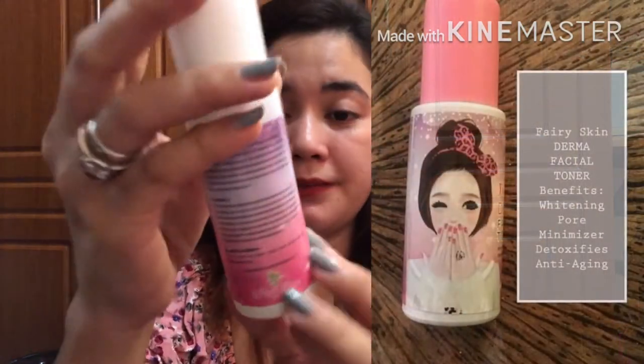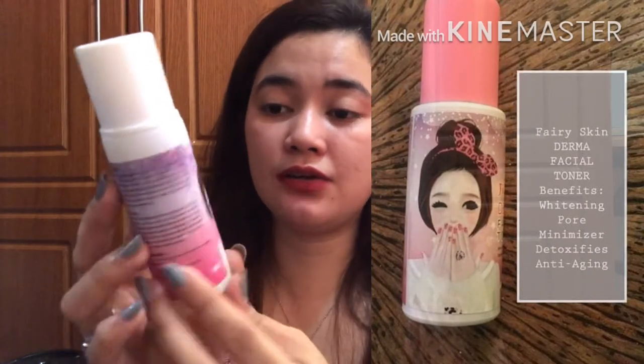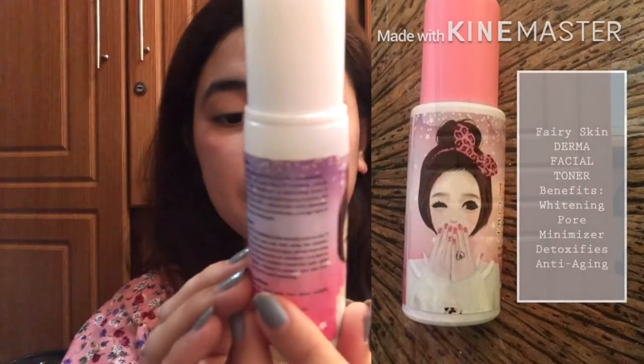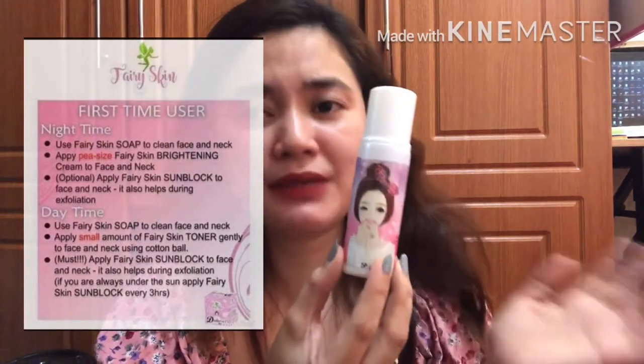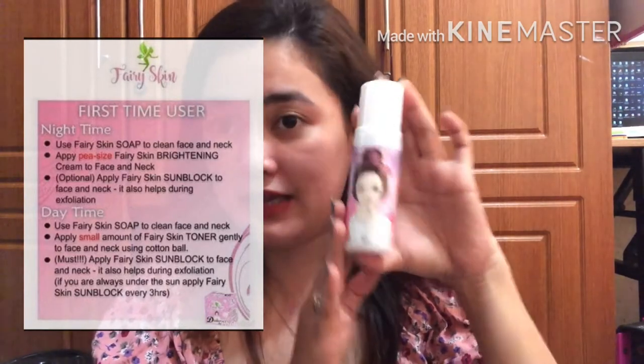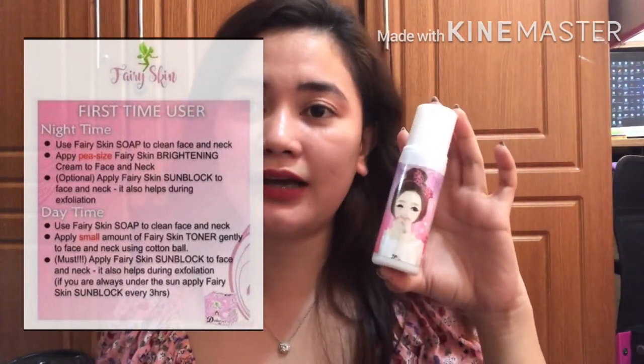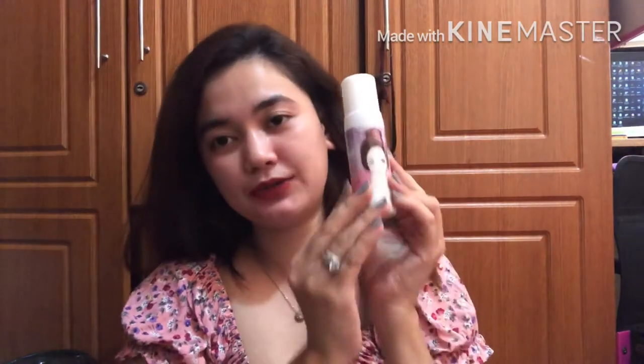When you open it, you'll see the toner — 60 ml. It has indications, precautions, and storage conditions. It says: whitening, pore minimizer, detoxifying, anti-aging. During my first month of using Fairy Skin, I used the toner twice a day. But now, almost a year in, I only use the toner once a day, at night.